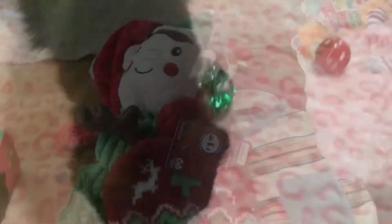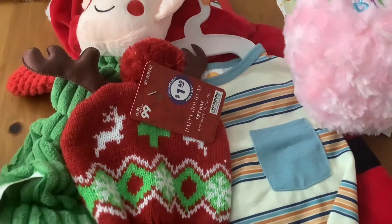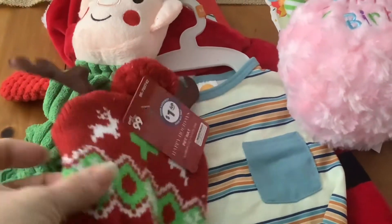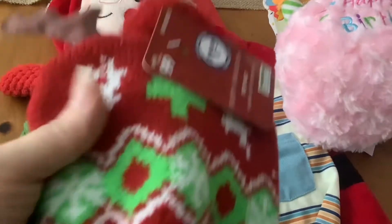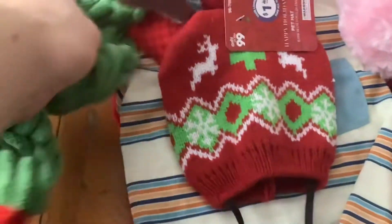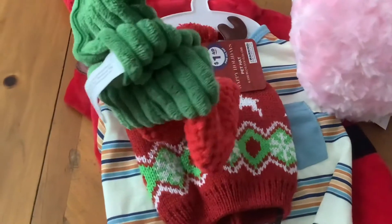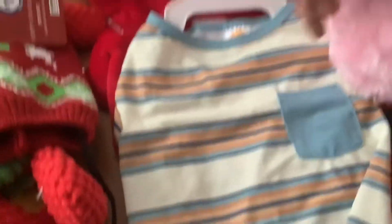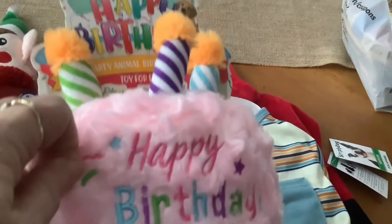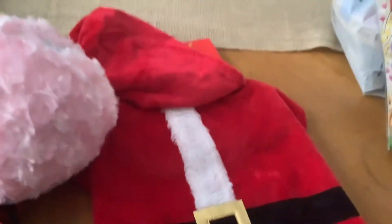No more treats, y'all - gone. Okay, so we've got some of the stocking stuffers here. For Kilo, we've got this little beanie with the little antlers on it - my friend had picked up for him, so we're adding that to his stocking. Also this little elf toy. Then he's got this happy birthday stuffy, this shirt, and this Santa outfit.